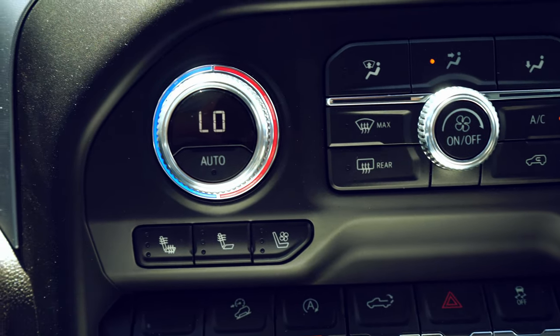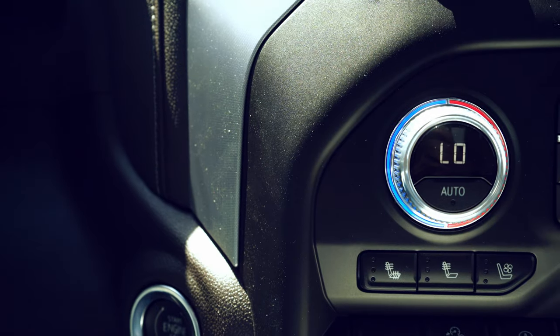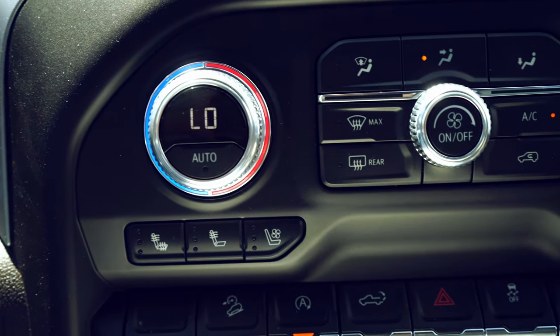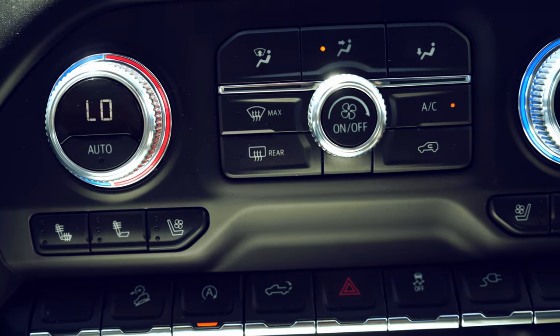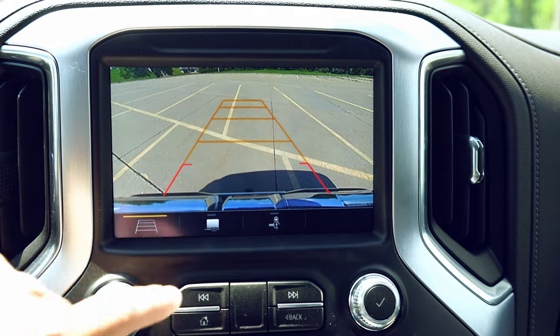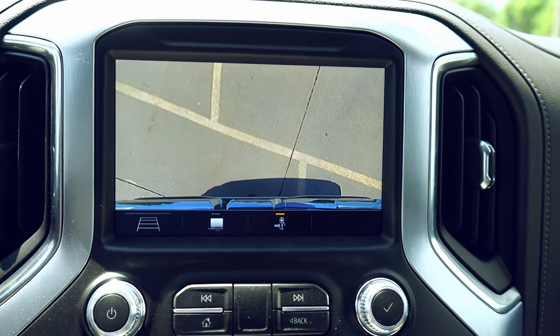Just above those options you also have ventilated and heated driver and passenger seats, as well as multi-zone climate control. This unit also comes equipped with GM's latest infotainment center — an 8-inch display.